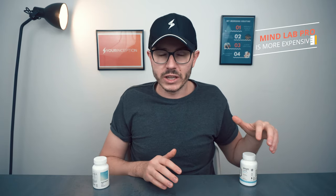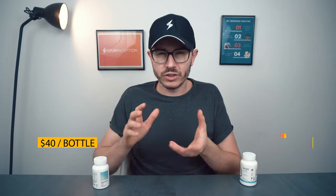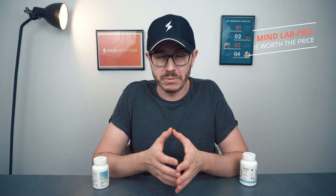Another important difference is pricing. Mind Lab Pro costs around $65 per bottle per month, whereas Performance Lab Mind costs around $40 per bottle per month. Is it a fair comparison? Not really, because Mind Lab Pro is so much more complex. If you're on a budget, Performance Lab Mind is a great product. But if you take all factors into consideration — ingredients, short-term and long-term effects — the pricing comparison is actually quite unfair towards Mind Lab Pro, because it's a much better product overall.